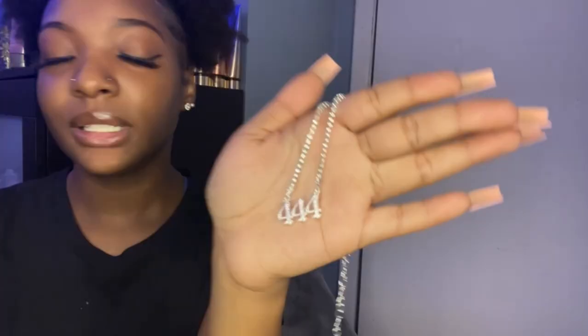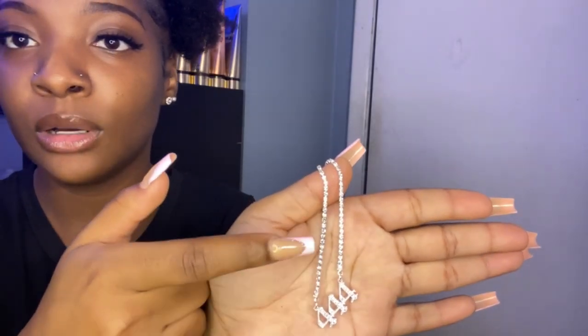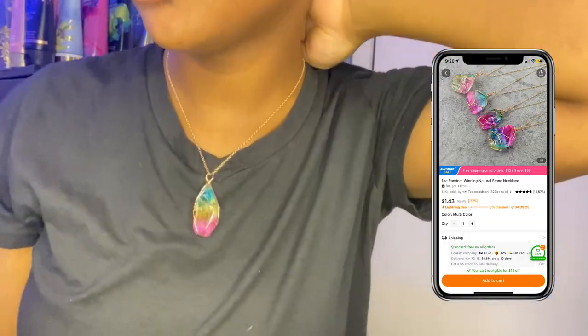The next thing I got is this diamond silver 444 crystal necklace. It looks really cute — it has diamonds in the 4s, and it also has diamonds all up the necklace. 10 out of 10, I really like this. Then I have this multi-colored crystal necklace that also came with gold outlining and a gold chain. The colors go really good together. This is what it looks like when I have it on — I really like this necklace. 10 out of 10.